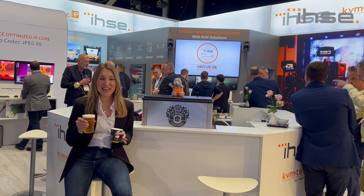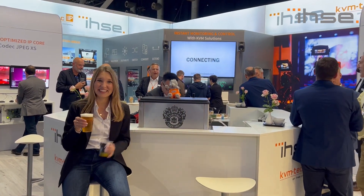We're looking forward to meeting you here at booth 7825 for a chat, for a beer or a coffee. Thank you!